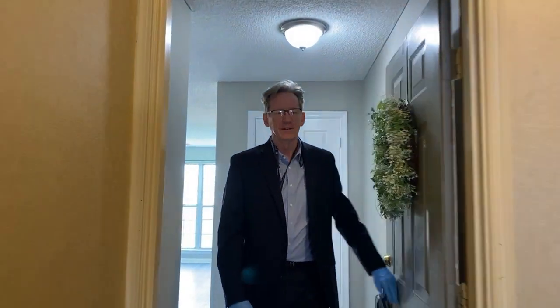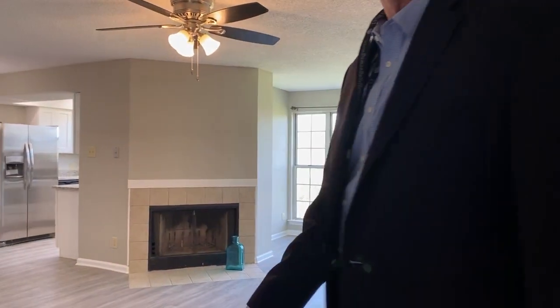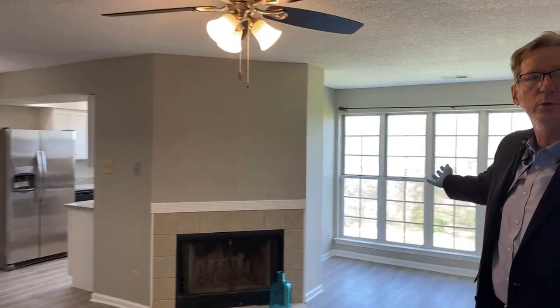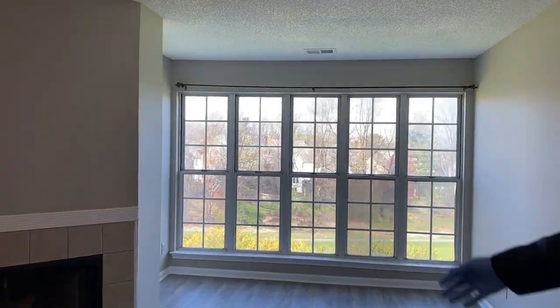So come on in. This two-bedroom, two-bath condo is beautifully updated. Basically everything is new in it. And one thing that's really nice — not many of these have a view of the golf course right at Penderbrook.